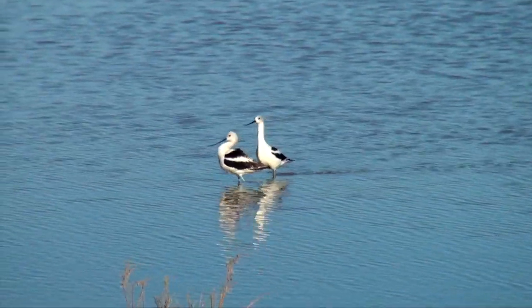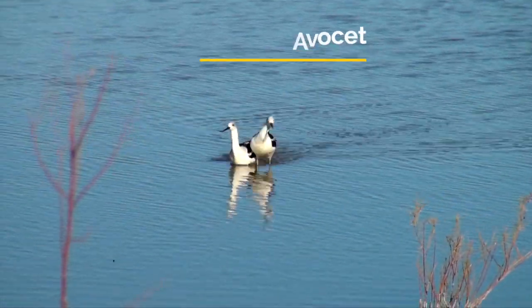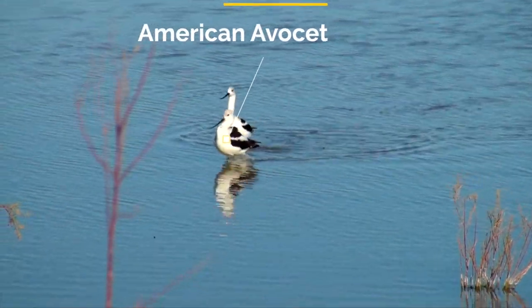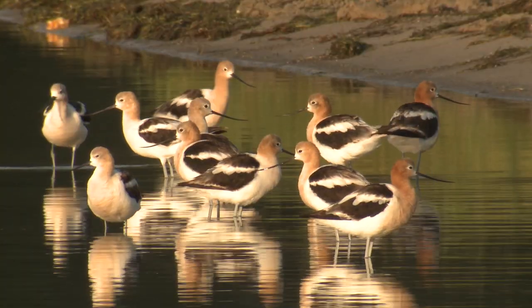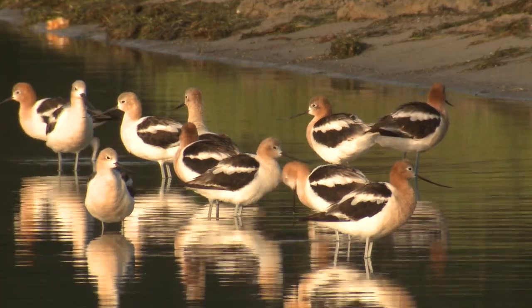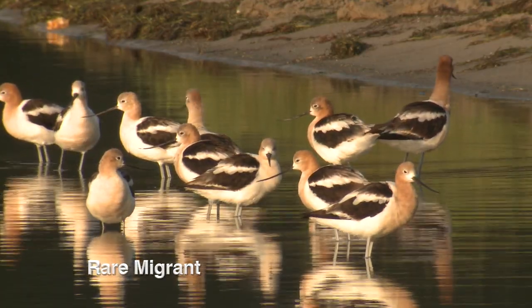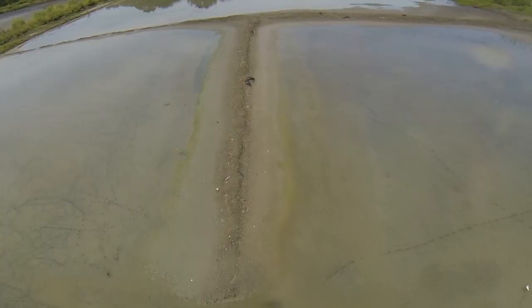American avocets keep their eggs cool by maintaining their belly feathers wet. Their call gradually rises in pitch, simulating the Doppler effect and making their approach seem faster than it really is. Sometimes a female avocet will lay eggs in the nest of another female, who incubates them without noticing.